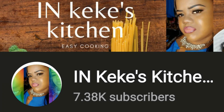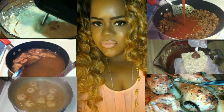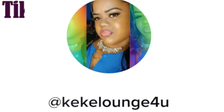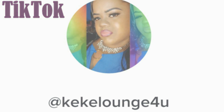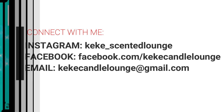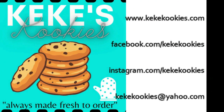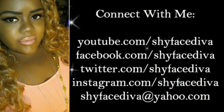Hey KSL Gang! If you love cooking and watching cooking videos with super easy recipes, make sure you check out my main channel, Kiki's Kitchen. I'll see you over there!